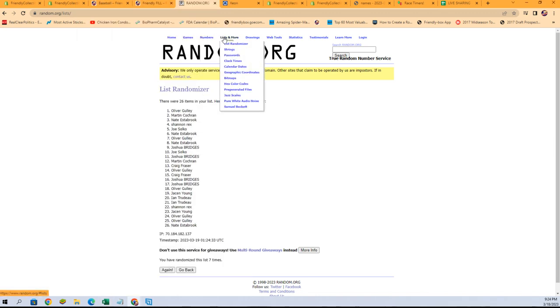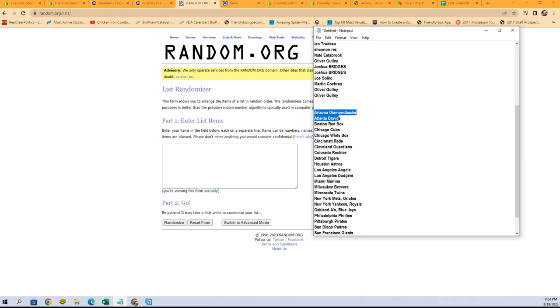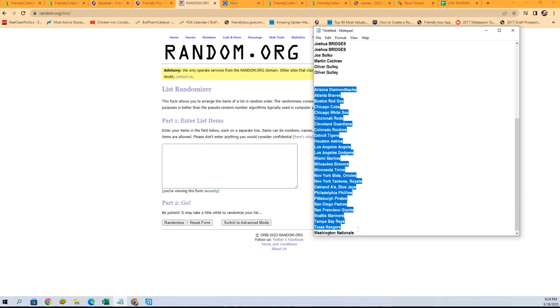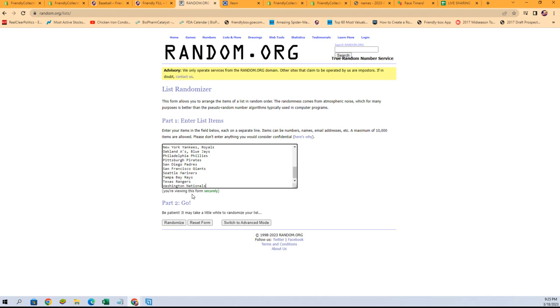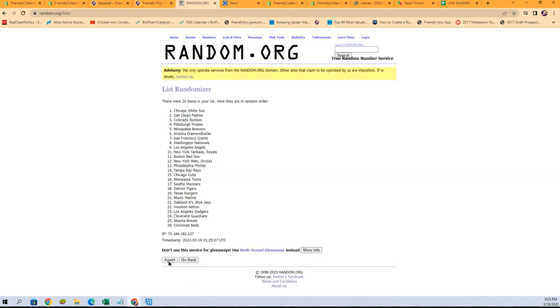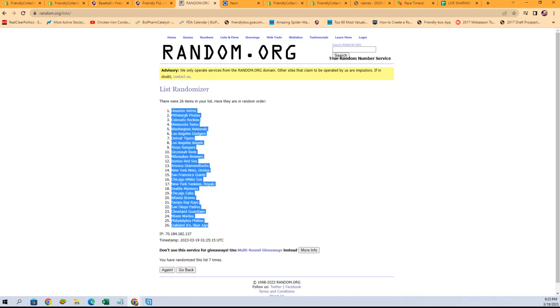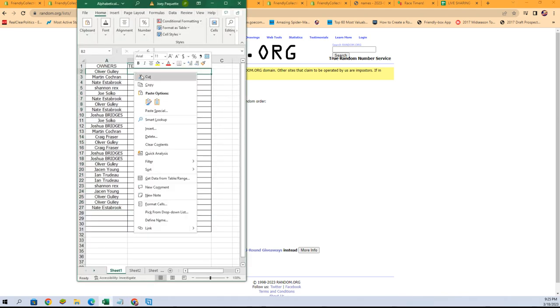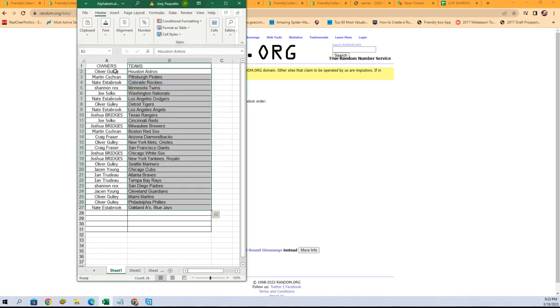Let's go get a fresh randomizer and our team names. Let's copy them and paste them in — randomized seven times. A's and J's combo spot on the bottom, Astros at the top. Let's get those in and there is our lineup for this break.